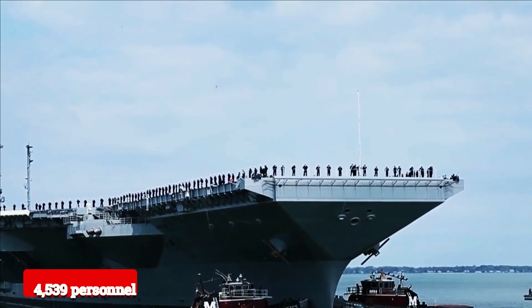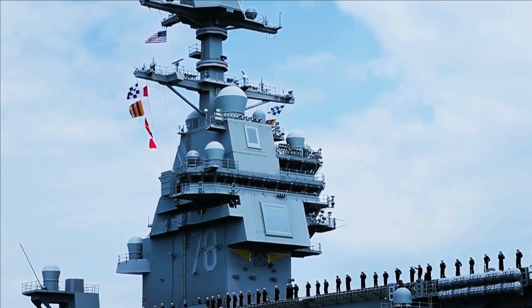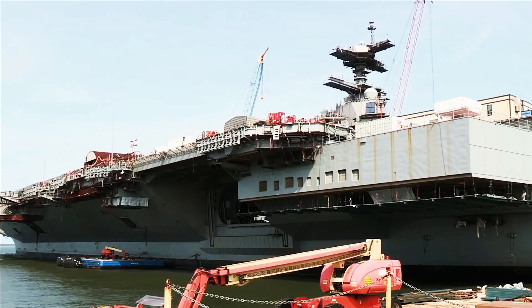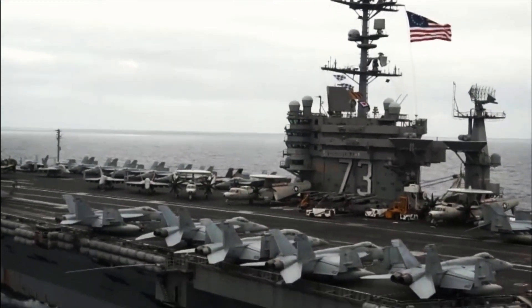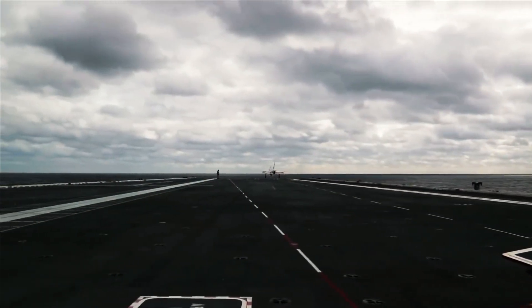The carrier has the capacity to carry more than 75 aircraft and can accommodate 4,539 personnel. Gerald R. Ford is powered by two A1B nuclear reactors, offering 250% more electrical capacity than the Nimitz class. The weaponry includes RIM-162 Evolved Sea Sparrow Missiles, Rolling Airframe Missiles (RAM), and Phalanx Close-In Weapon System (CIWS).